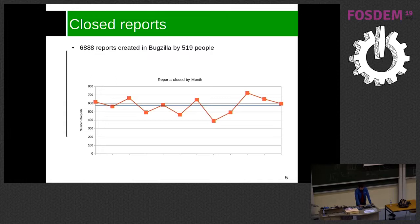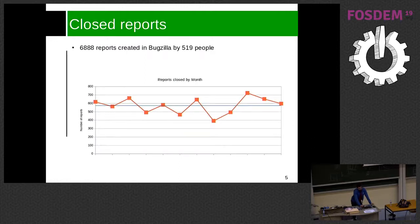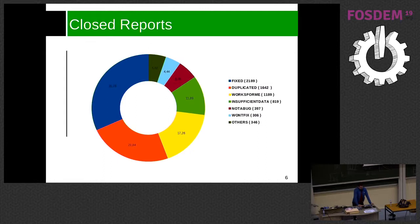Looking at this chart, of those 6,900 bugs closed, almost 32% were closed as fixed — meaning there is a commit fixing them. Around 24% of them were duplicates triaged by QA, and around 18% were WONTFIX.